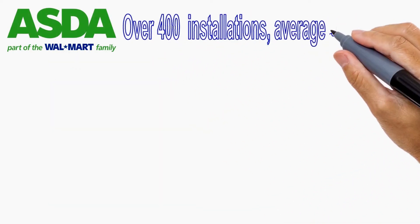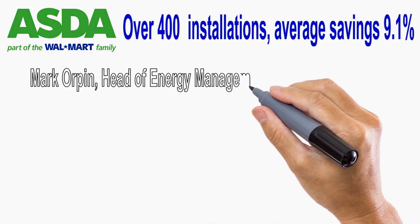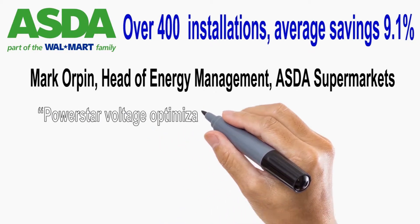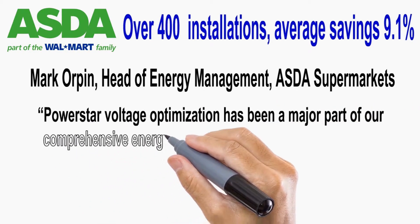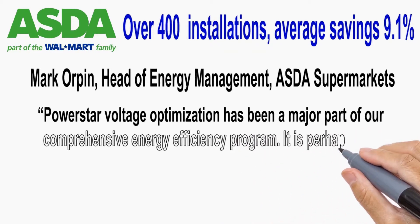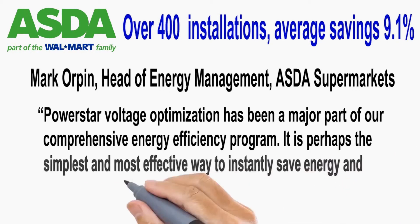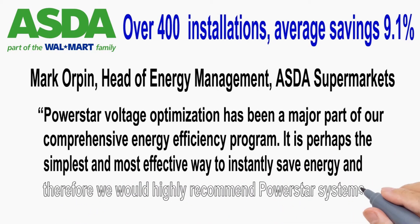With over 400 installations into ASDA, a part of the Walmart family, with an average savings of 9.1%, Mark Orpin, Head of Energy Management at ASDA Supermarket, says: "PowerStar voltage optimization has been a major part of our comprehensive energy efficiency program. It is perhaps the simplest and most effective way to instantly save energy, and therefore we would highly recommend PowerStar Systems."